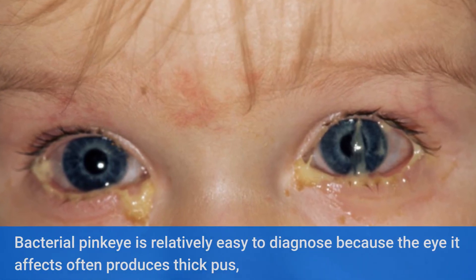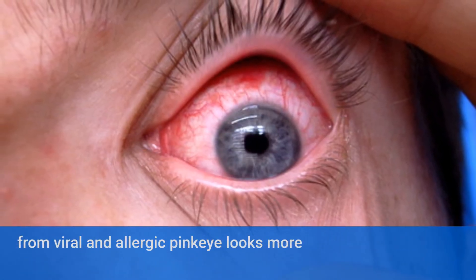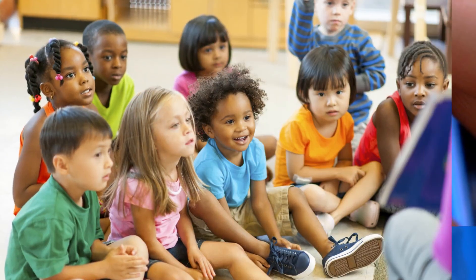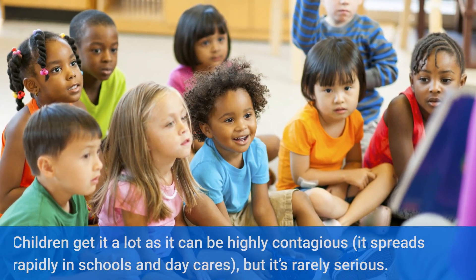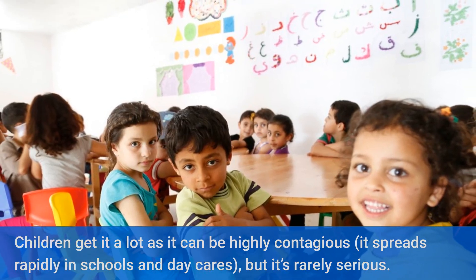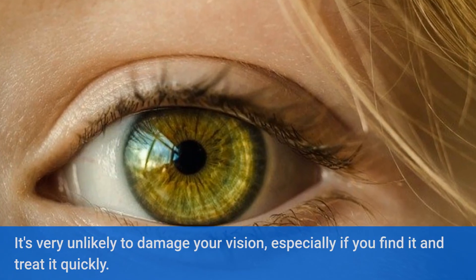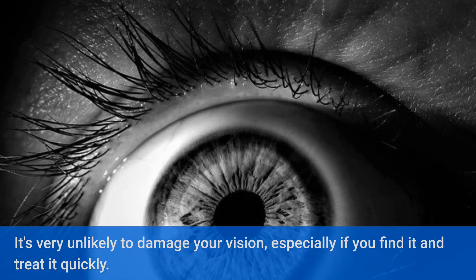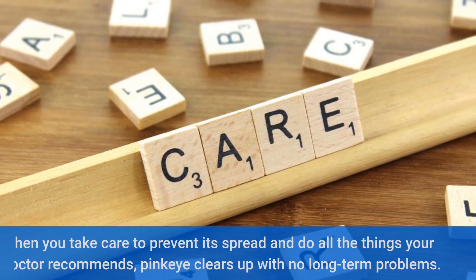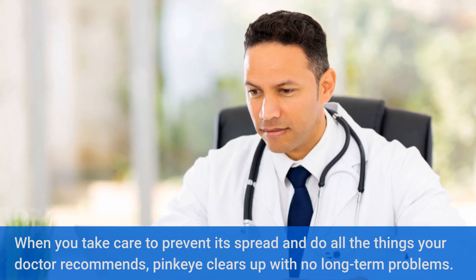Bacterial pink eye is relatively easy to diagnose because the eye it affects often produces thick pus, while the discharge from viral and allergic pink eye looks more like water. Children get it a lot as it can be highly contagious — it spreads rapidly in schools and daycares, but it's rarely serious. It's very unlikely to damage your vision, especially if you find it and treat it quickly. When you take care to prevent its spread and do all the things your doctor recommends, pink eye clears up with no long-term problems.